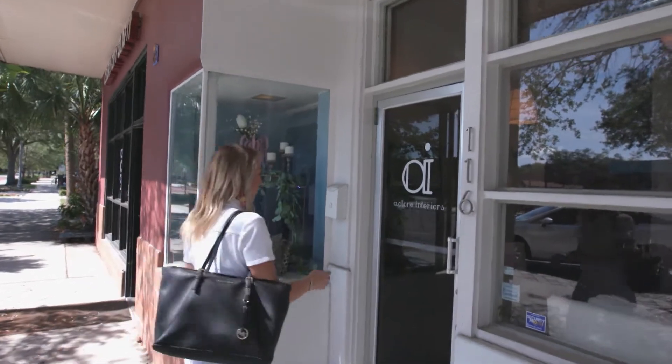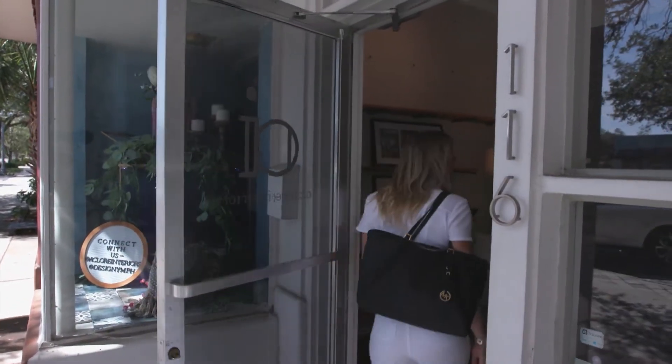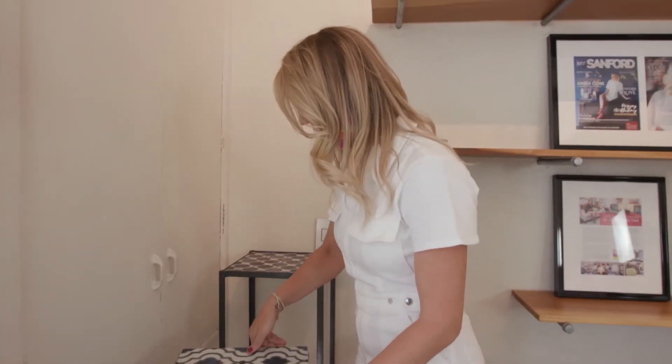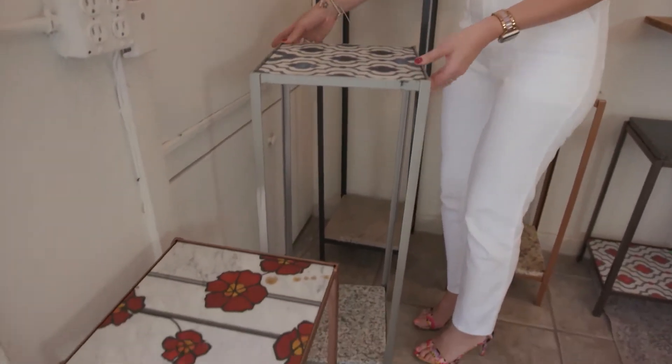A-Clore also believes in keeping the outside environment healthy as well. One of our favorite things that we do is take some products out of the project that would normally go to the landfill and repurpose those into beautiful tables that can be used interior or outdoor — really creating a one-of-a-kind piece of furniture for our clients to use in their homes. It's really important that we create a healthy environment for all the family members to live and enjoy.